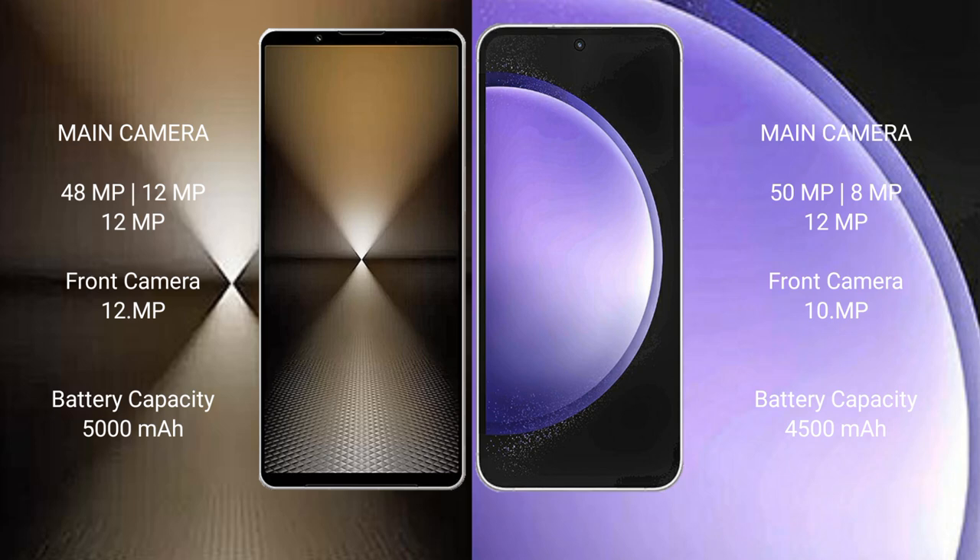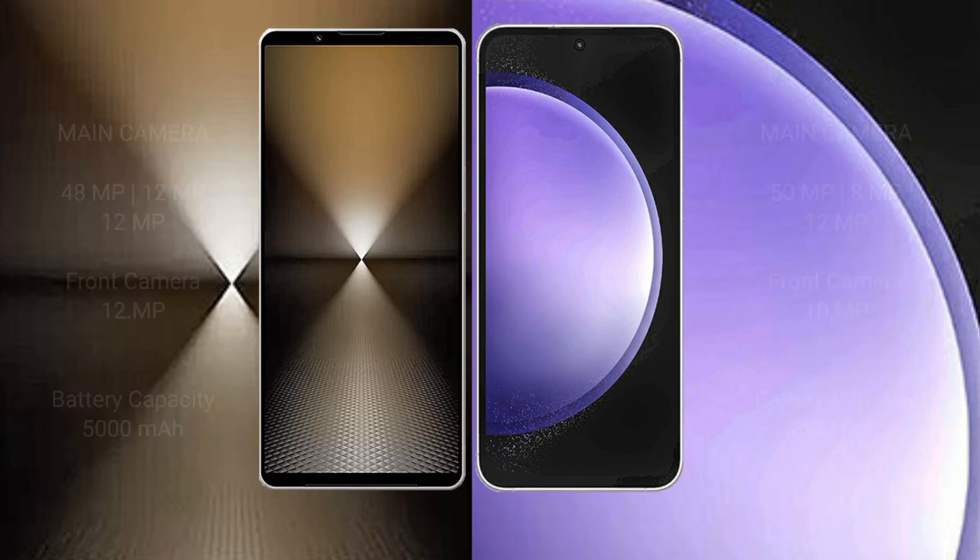Sony Xperia 1 Mark 6 packs a 5000mAh battery with 30W fast charging support. Samsung Galaxy S23 FE has a 4500mAh battery with 25W fast charging support.